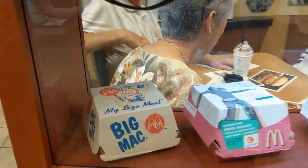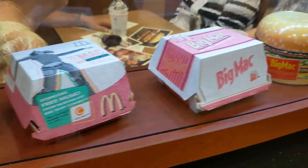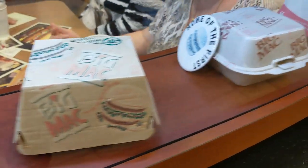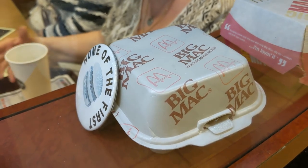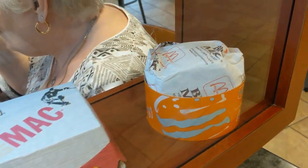Look at all of the different interesting containers that the Big Mac came in throughout the years — some of these I have never seen before in my life. Dude, do you remember the styrofoam containers and the huge controversy that surrounded them when they switched to paper?